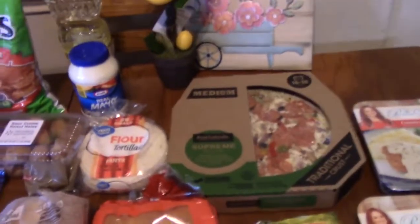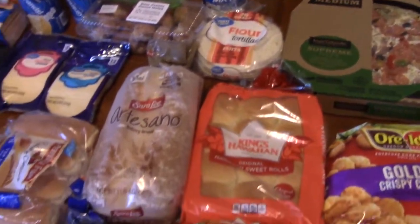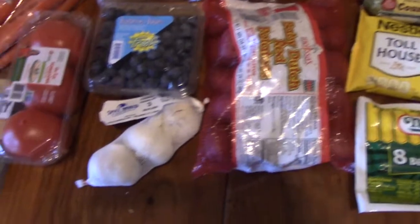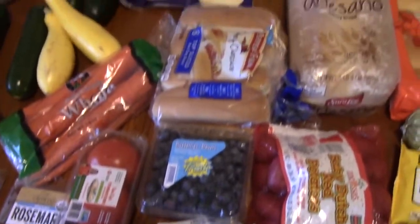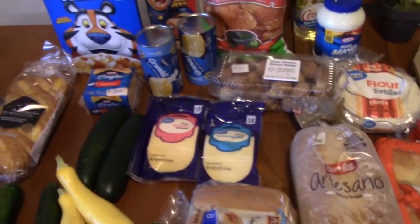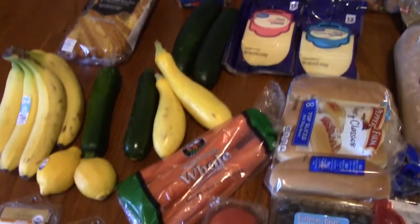That was my haul at Walmart today! Don't forget to comment down below if you had any favorites. Give me a thumbs up for my haul, and if you're new, make sure you hit that subscribe button with the bell notification so you know when all my hauls and cooking videos are posted. I'll see you on my next episode!